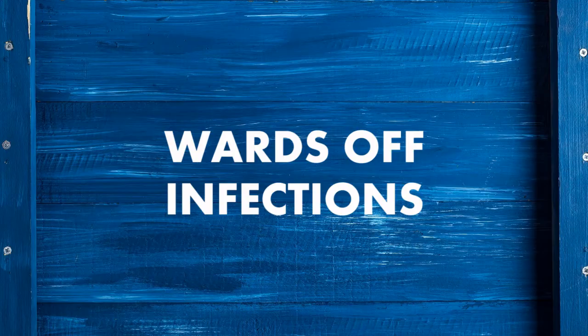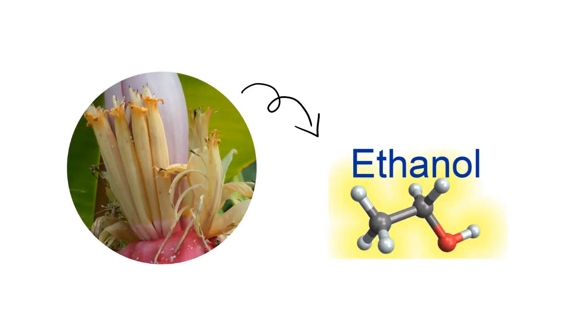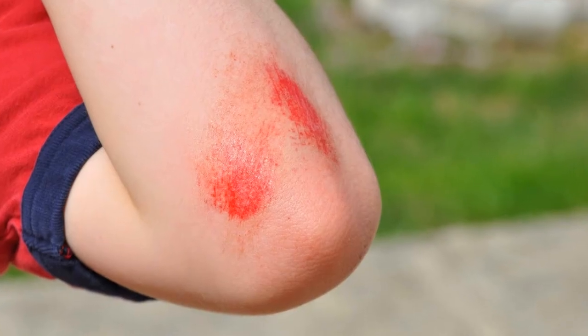Wards off infections. The banana flower has the ability to treat infection because it possesses ethanol, which helps to prevent pathogenic bacterial growth. It also helps heal wounds.